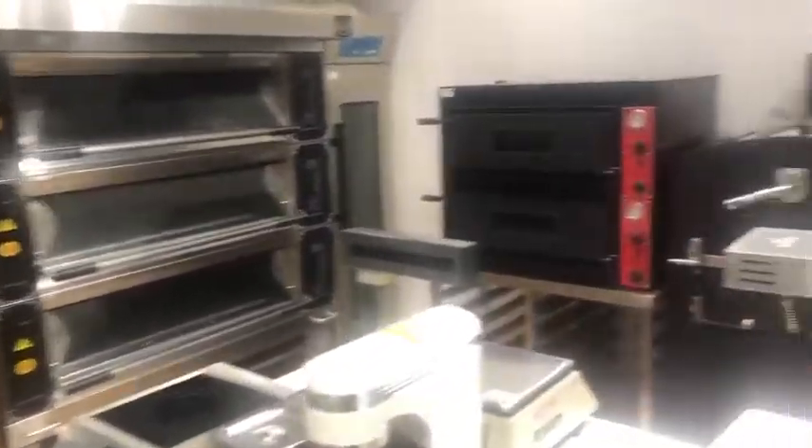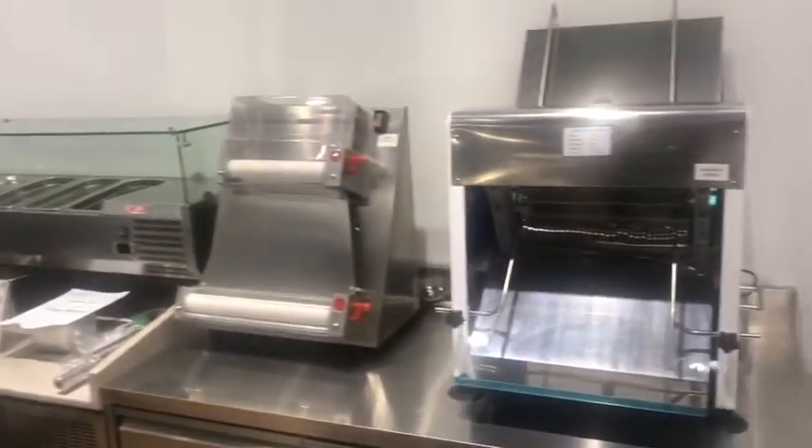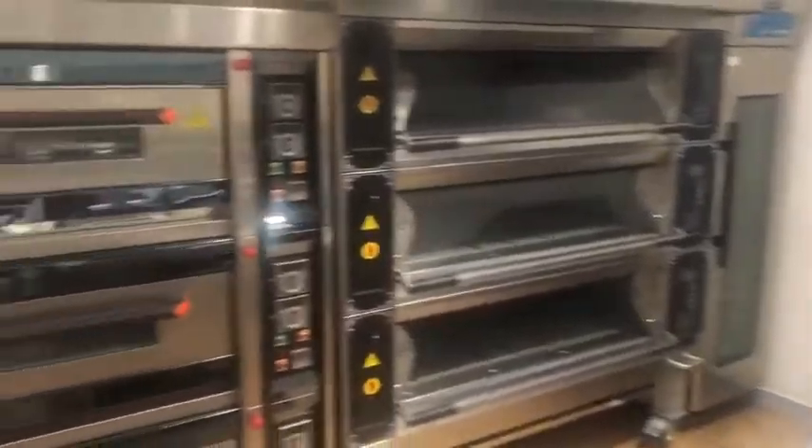In the next video I'd like to introduce one by one all the machines and their quality. Please subscribe. That's all, goodbye.